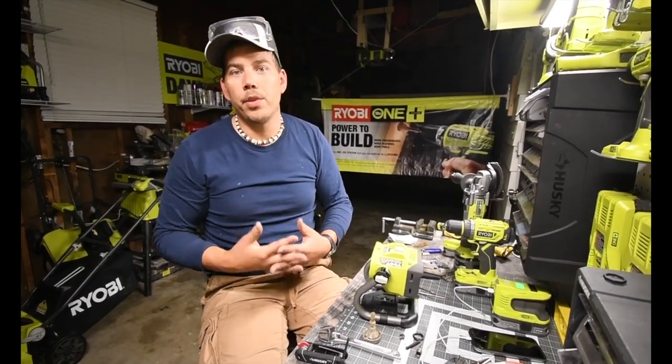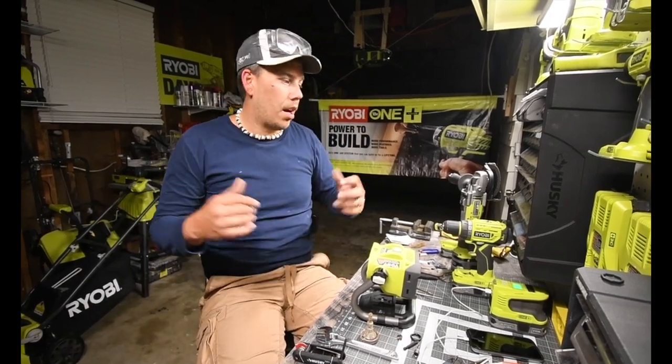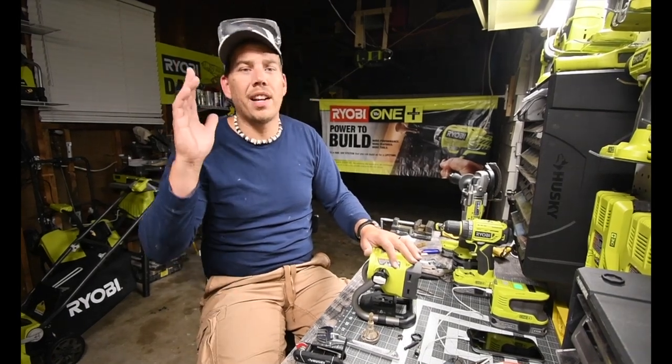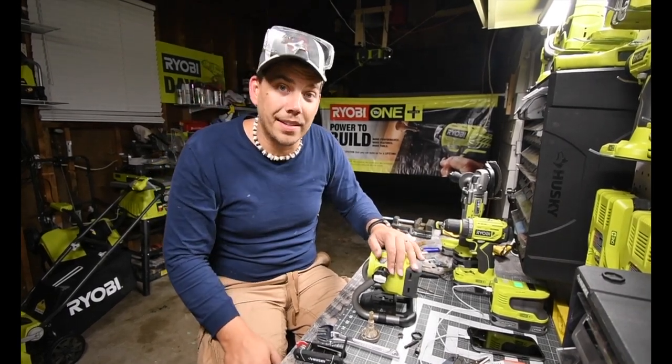One thing I do have to do soon is clean my tools — these tools are filthy and have marks on them. Since the man cave is pretty much almost done, it's time to clean them up. But that's pretty much it — this is Dave Nicholas. Thank you for tuning in and I'll see you guys next time.